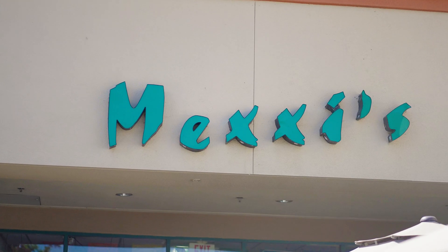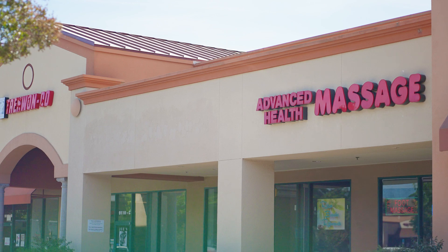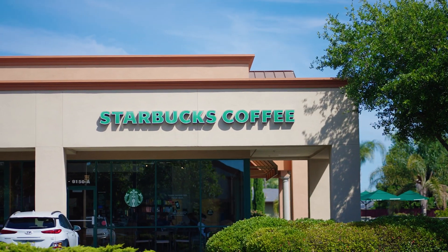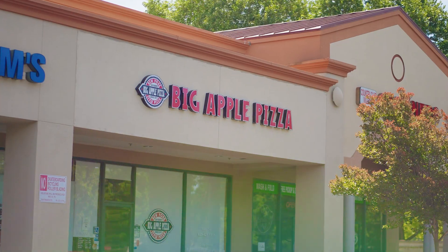This is right off Alcosta Boulevard. We're going to have Mexi's, my favorite Mexican restaurant off the 680 corridor, the CVS pharmacy, a great coffee shop, and a Chinese food restaurant — everything at your disposal within a three-minute drive of the home.